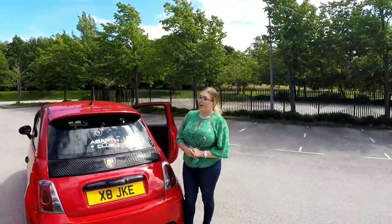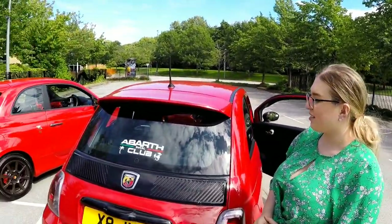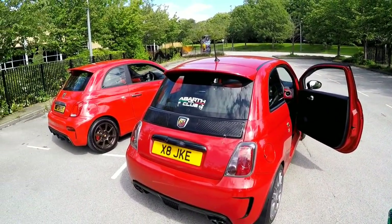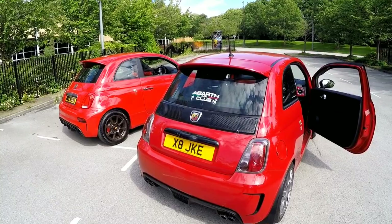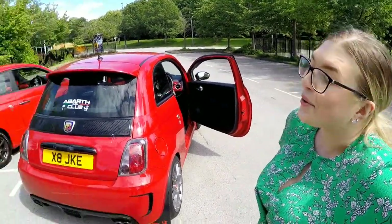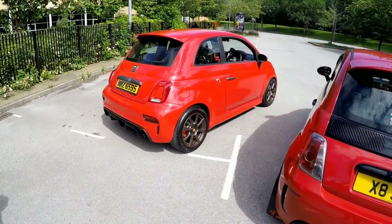Hope you enjoyed the video. This is a new segment we're going to try on the channel, where we interview people around the country with their Abarths — and some of the crazy cars coming up are going to be amazing. This is a lovely, lovely example. What do you think, Hayley? A bit speechless, really. They're both lovely cars, but wow — the difference. Both beautiful reds, very different. Are we having those wheels? I think it's a no-brainer. You've just made my decision for me.